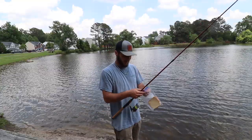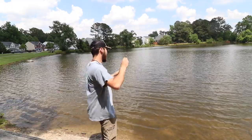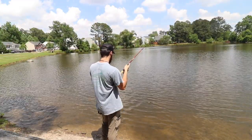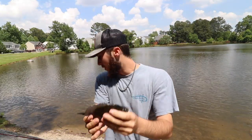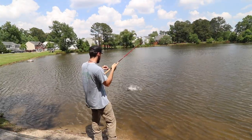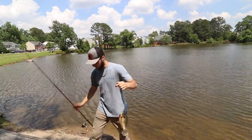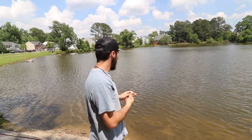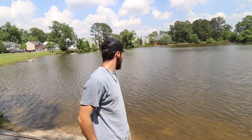Let's catch them real quick and then we're gonna hit the road. Pretty bluegill number one. And number two, about the same size. With the leftover, feed the fish — thank you guys.